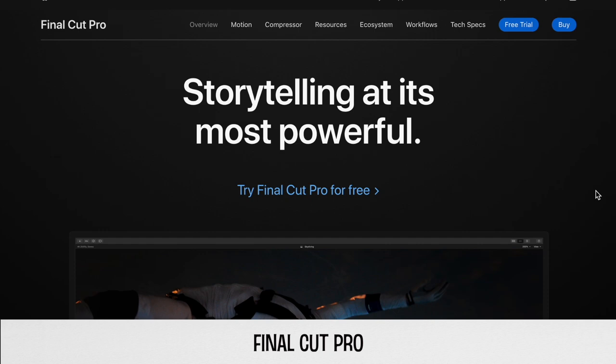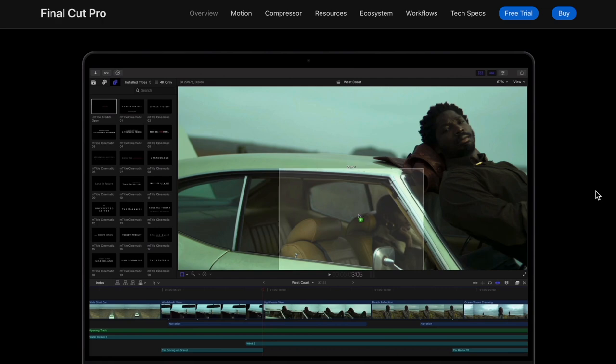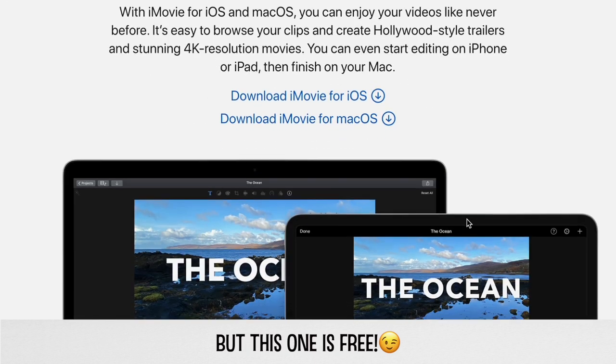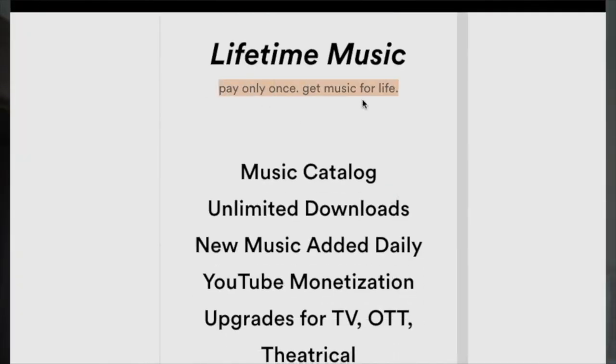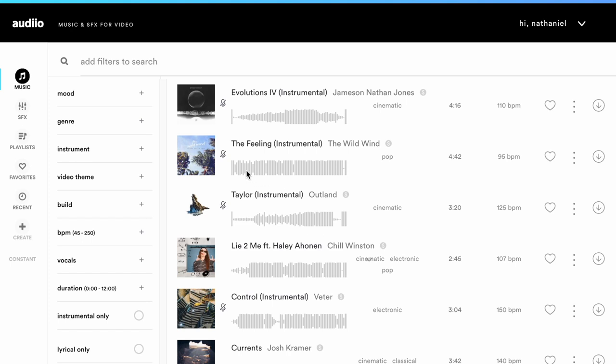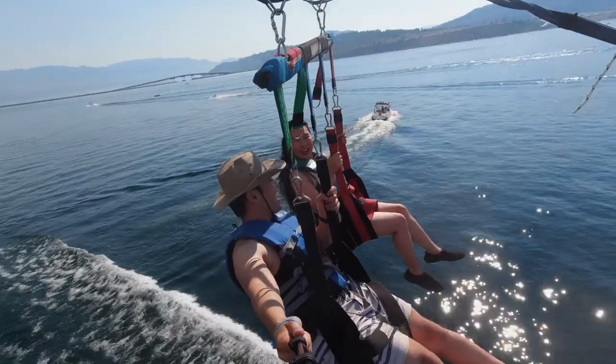Moving on to editing software, I personally use Final Cut Pro, which is a paid application from Apple. I find it easier and more intuitive than other software out there, and when I was still in school I had experience editing videos on iMovie, which is a similar Apple software. For music — probably the most asked question on our channel — we use a music subscription website called Artlist. Among all of the music subscription services out there, we find that Artlist is the best option for us. What's great about them is they have a lifetime subscription where you pay one fee and get to use their library for life.